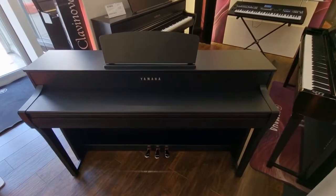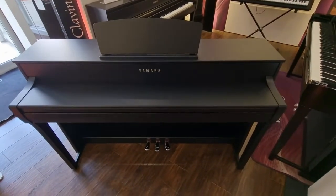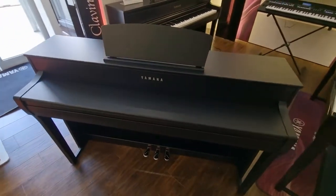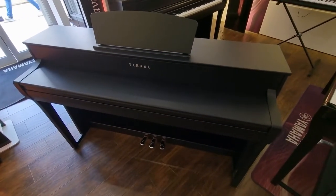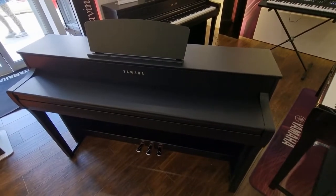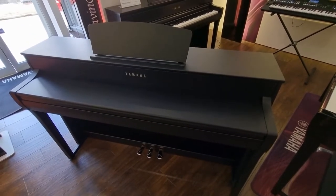Hello and welcome to Brimmer's Music in Edinburgh. Today I've got a very quick video to show you about an absolute bargain we currently have. This is a wonderful Yamaha CLP735.